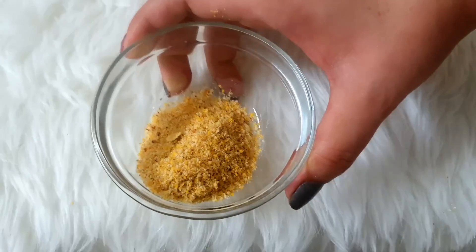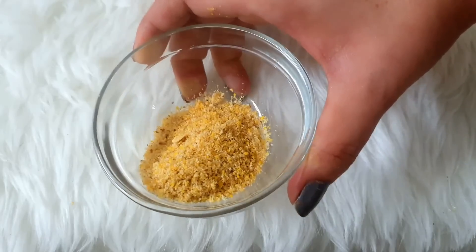The fatty acids in badam give a very good glow and your skin will be rejuvenated. You will take both of them, grind them together, and make a powder. Add 2 or 3 more things to this powder.